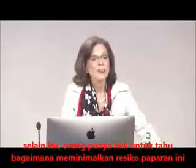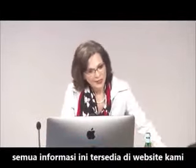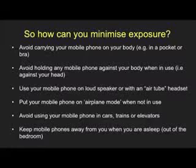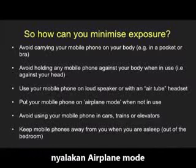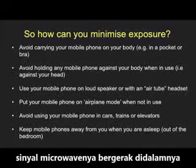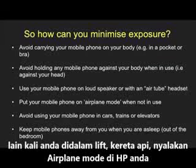People have a right to know how to minimize exposure, and this information is available on our website. Remember, if you have to give a phone to a child, put it on airplane mode. That microwave oven works because there's a metal box around the microwave signal and the signal pings all over the place. Next time you get into an elevator or a train, put your phone on airplane mode.